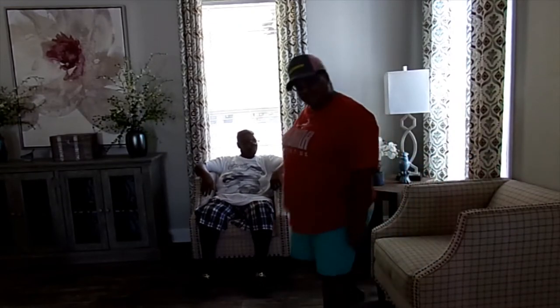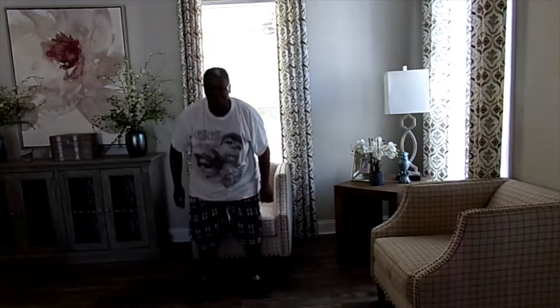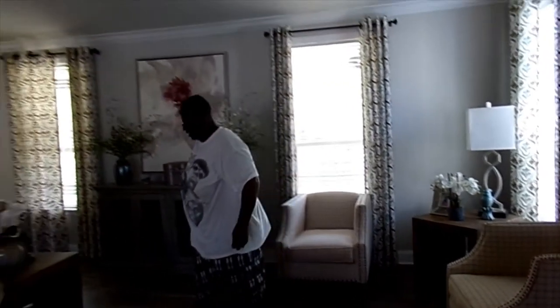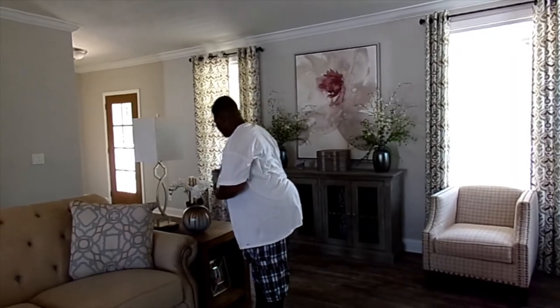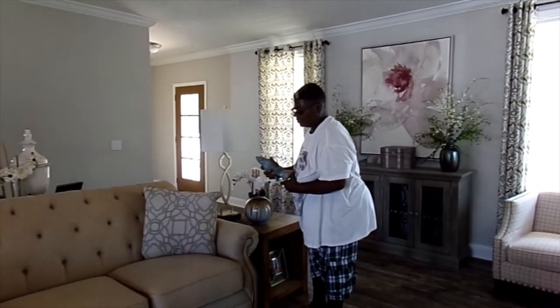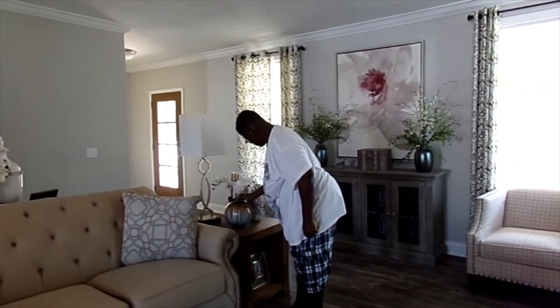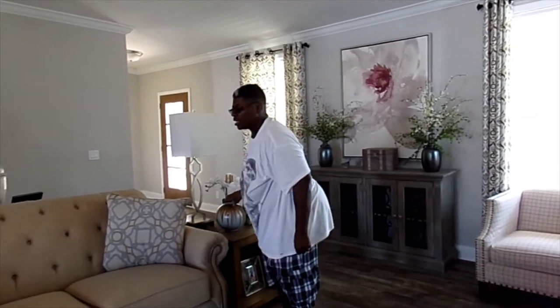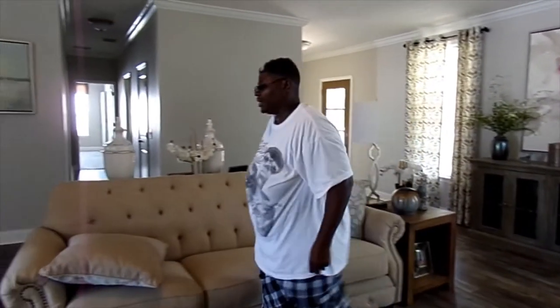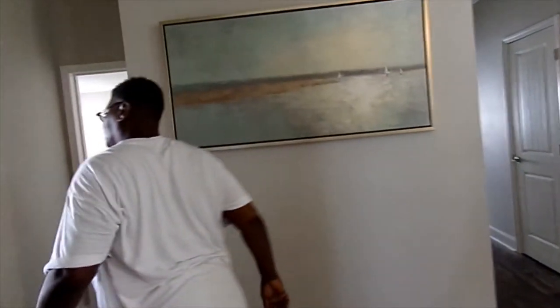I want to go see the bathrooms. Y'all know I love the good bathrooms. Let's bring me through here. I don't like this. What is that? A bird — a parrot. Oh, I thought that was cornflakes. No, it's a parrot. Excuse me y'all — bless you. It's dust.